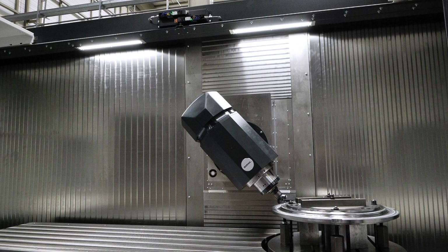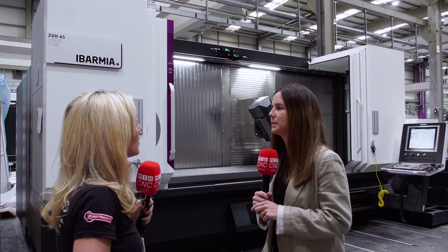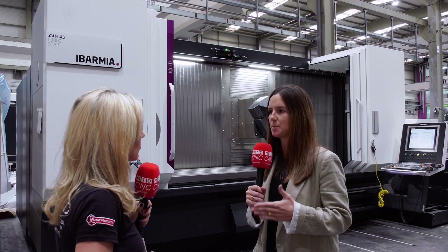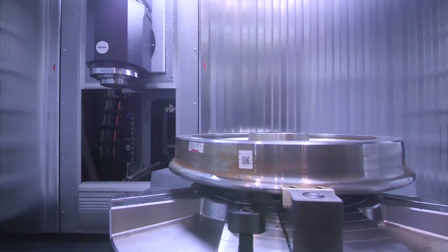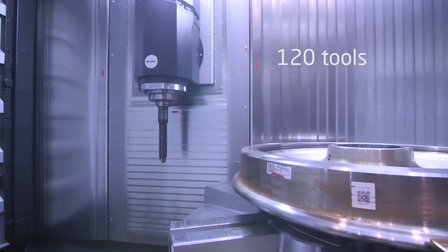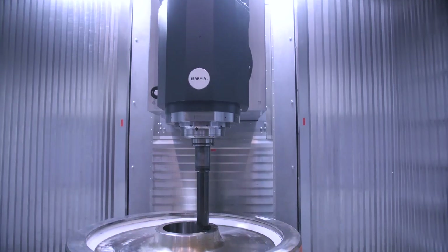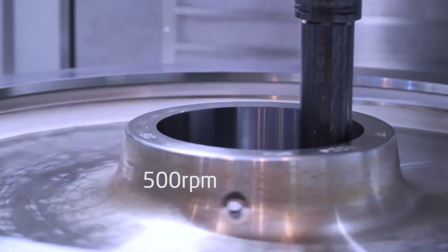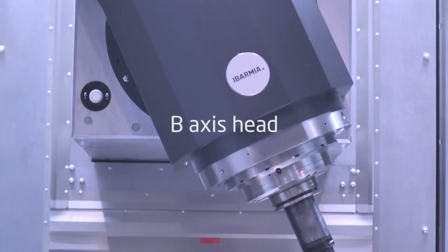In terms of processes and applications, the multi-tasking machine can perform horizontal turning operations using the lathe spindle, internal turning operations using the boring bar, and vertical milling and turning using the integrated vertical rotary table. In the same machine you can also perform gear operations — skiving, hobbing and so on — as well as grinding, or whatever other process the customer needs.